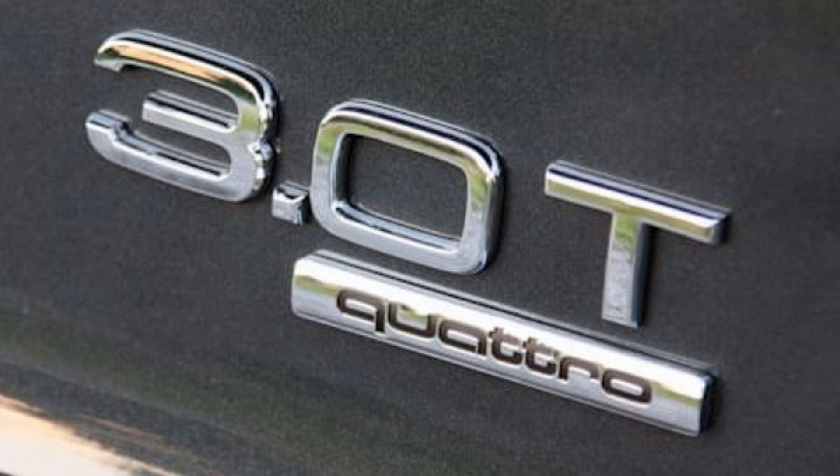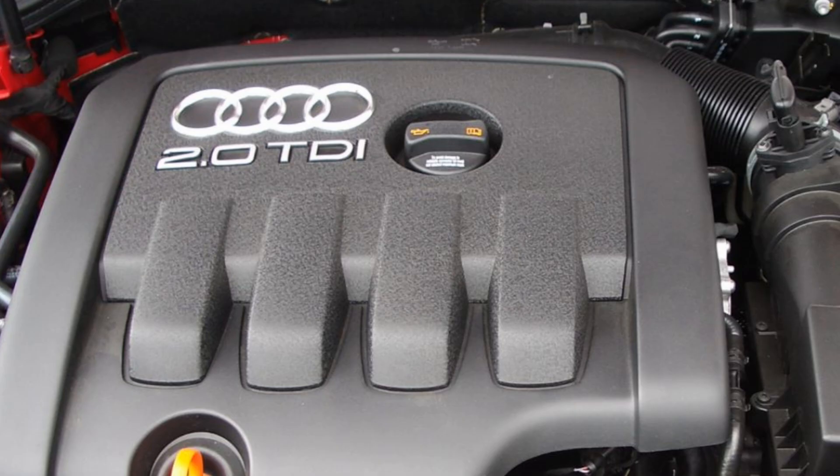So next time you see that number on the trunk or on top of the engine cover, you know what it means and how to calculate that number. Hope the video was helpful and you learned something new. If it was, like and subscribe if you haven't already, and I will see you in the next one. Bye for now.